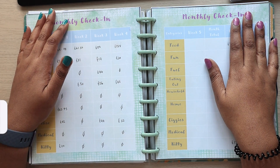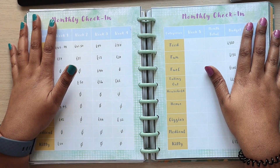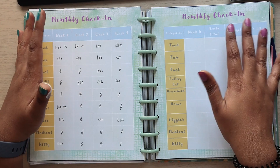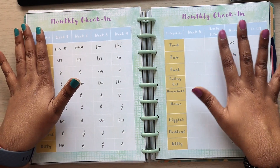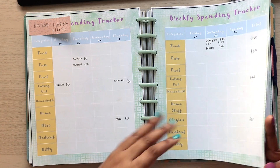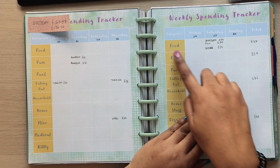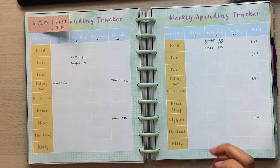Hi everyone, this is Shika from the Samosa Budget. I hope you guys are all doing well. Today's video is going to be a week five check-in slash month recap for April. Because it was basically a four-day week, I didn't actually print another week check-in expense tracker. So I thought what I would do is just add up week five into Sunday. So let's just go ahead and put those in.